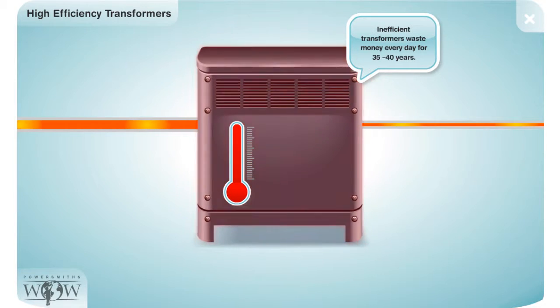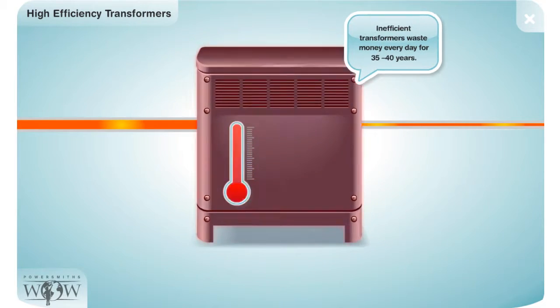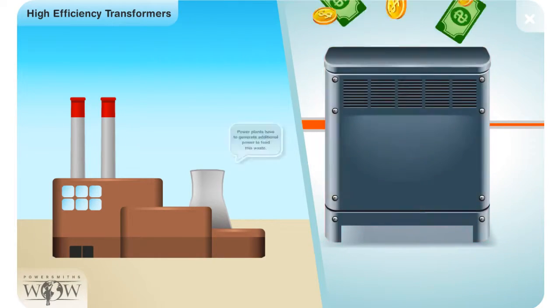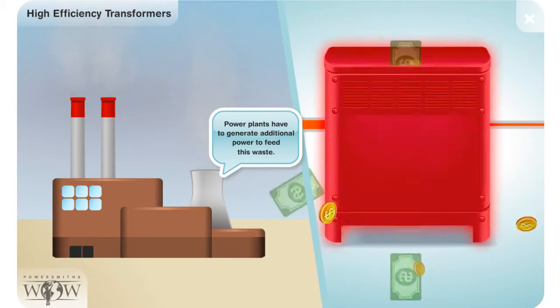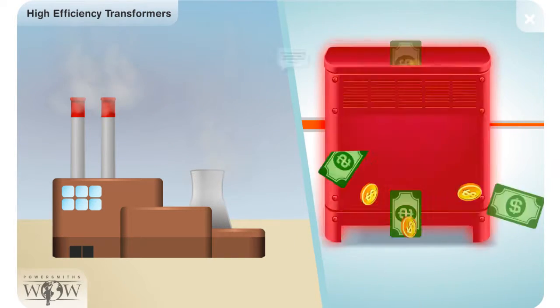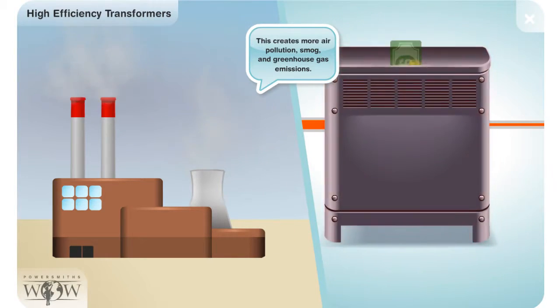This can cause a building's air conditioners to have to work harder, resulting in even more energy waste. Transformers last a long time — an inefficient transformer can waste electricity and money every day for 35 to 40 years. Power plants have to generate additional electricity to make up for the electricity wasted by inefficient transformers, creating more air pollution, smog, and greenhouse gas emissions.